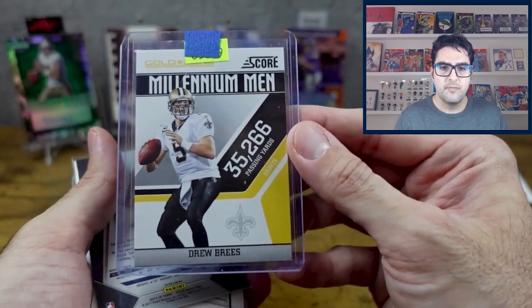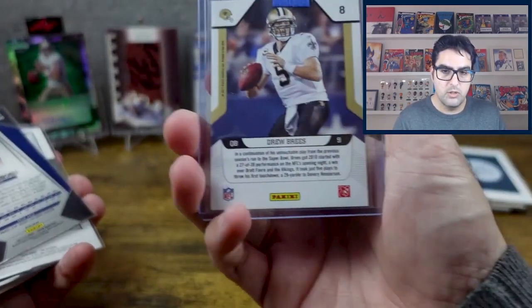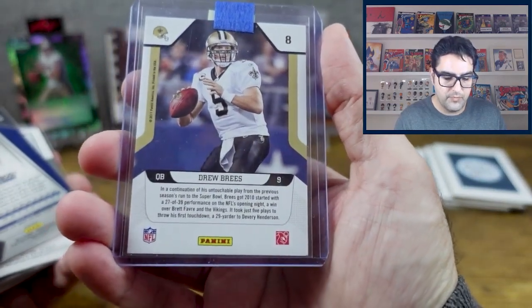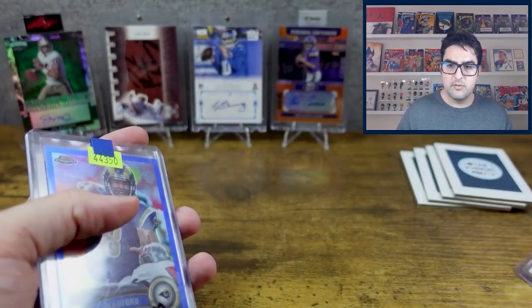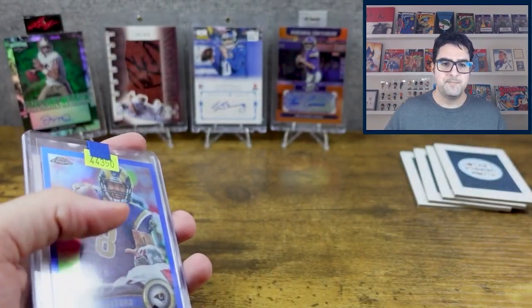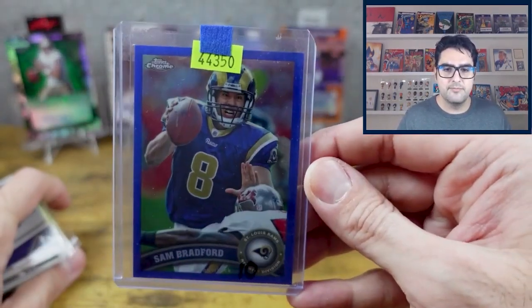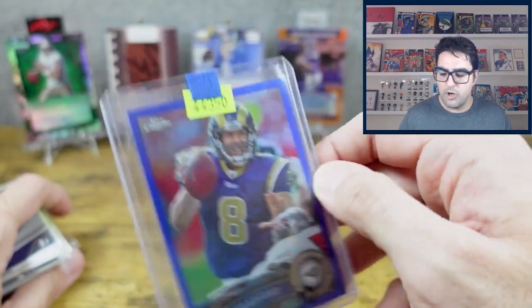Starting with the first card: Drew Brees. I'm a Brees fan for sure — I'm a quarterback fan. Card number one is a Score Drew Brees, pretty cool. Then we have Sam Bradford — Topps Chrome, pretty cool card.